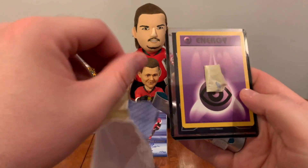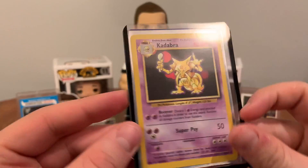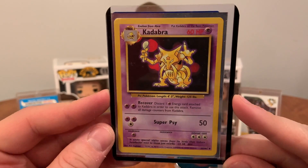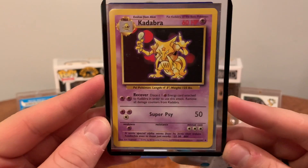Here's a Psychic Energy from the 90s and a Kadabra — apparently these are really hard to find. There were laws on printing these; I'm pretty sure they couldn't do it anymore. Here we have a Kadabra Pokemon card.